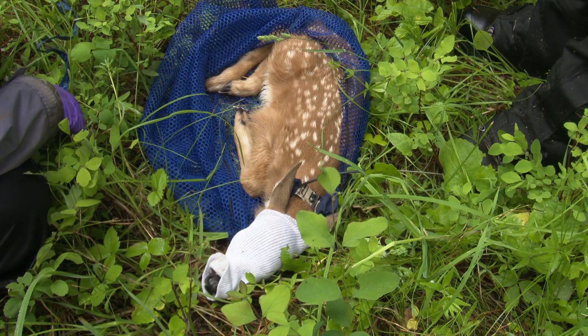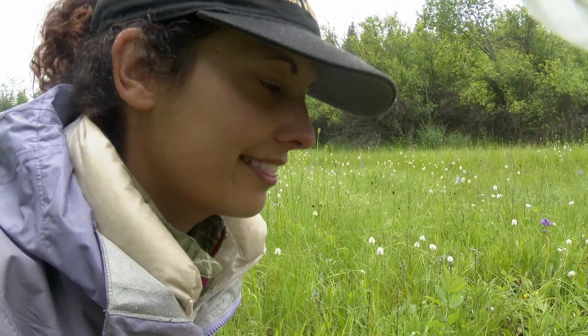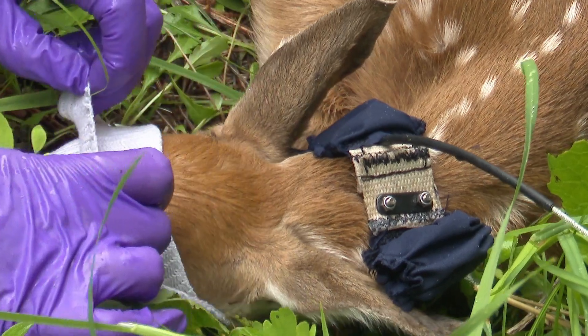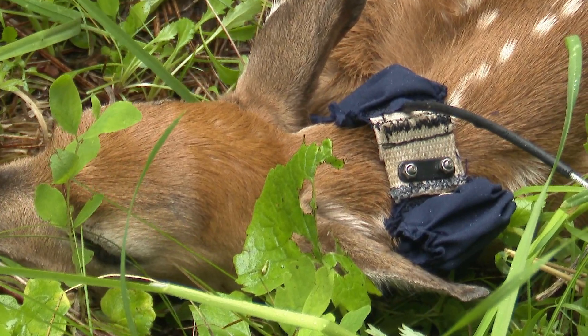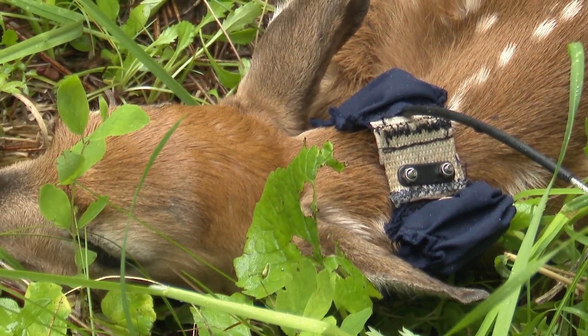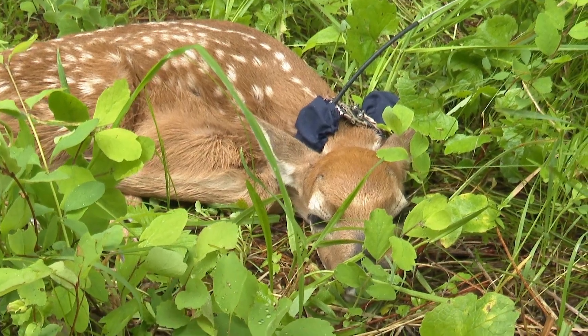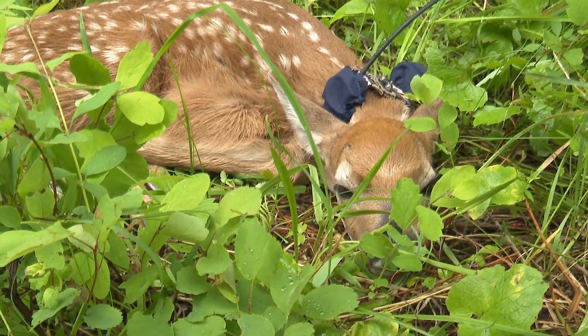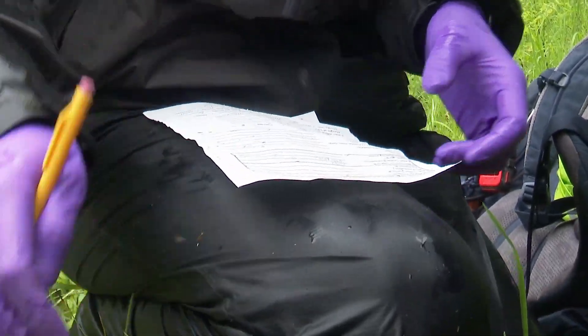The fawn collar ties into the doe collar so that if and when the fawn does die, we should receive a notification and then go out and do a necropsy on that particular fawn to find out what killed it and if there were any underlying causes. Because it's not only just predation — it's also what made that animal susceptible to predation. Was it malnourished? Did it have poor body condition? Did it have parasites? So we don't just stop at 'a cougar killed it' — we probe a little bit further to find out if there were underlying causes.